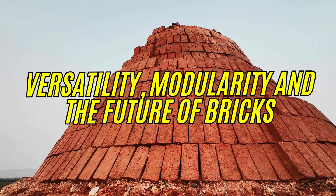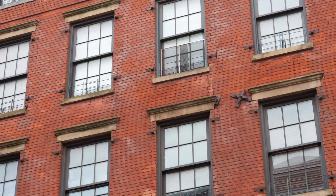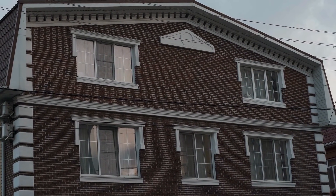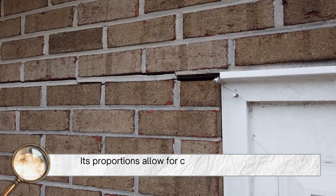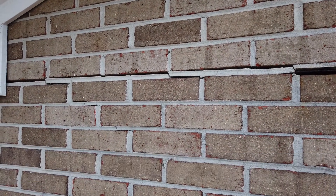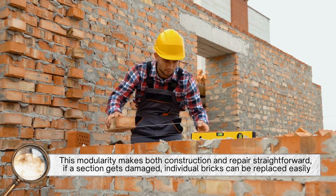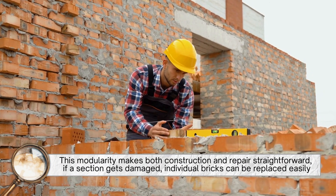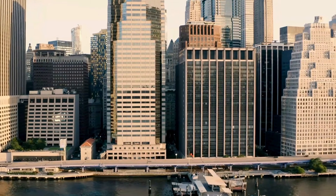Versatility, modularity, and the future of bricks. Rectangular bricks remain popular because they offer unmatched versatility and modularity in design. Whether you're building a straight wall, a curved arch, a decorative facade, or a full house, the rectangular format adapts effortlessly to almost any architectural style. Its proportions allow for consistent spacing, clean edges, and satisfying geometric patterns like running bonds, herringbone, Flemish bonds, and basket weaves. This modularity makes both construction and repair straightforward — if a section gets damaged, individual bricks can be replaced easily.